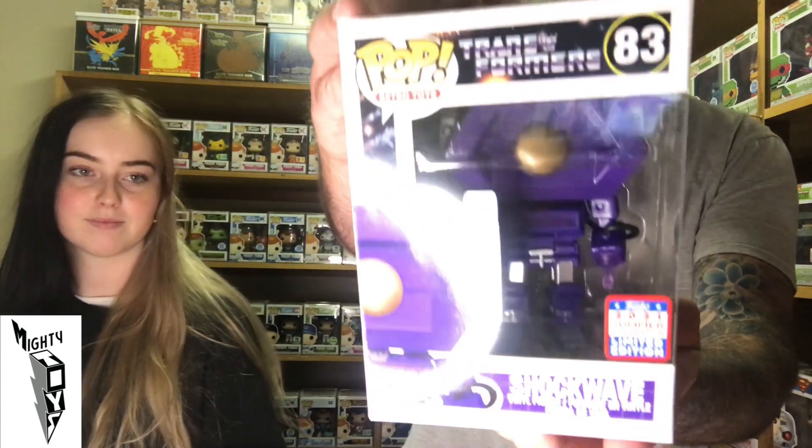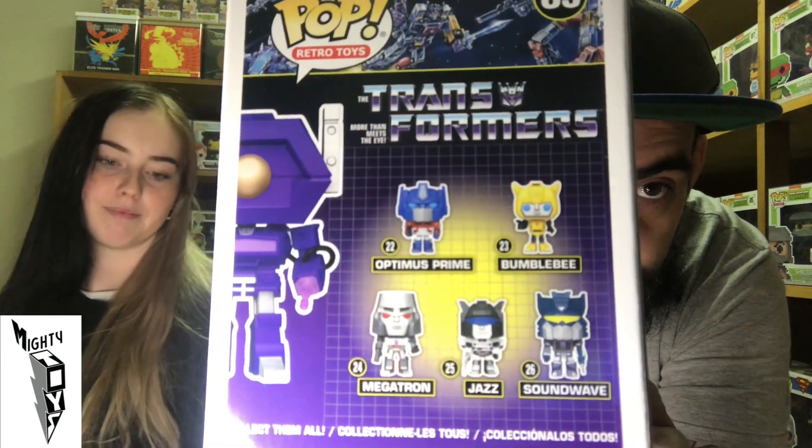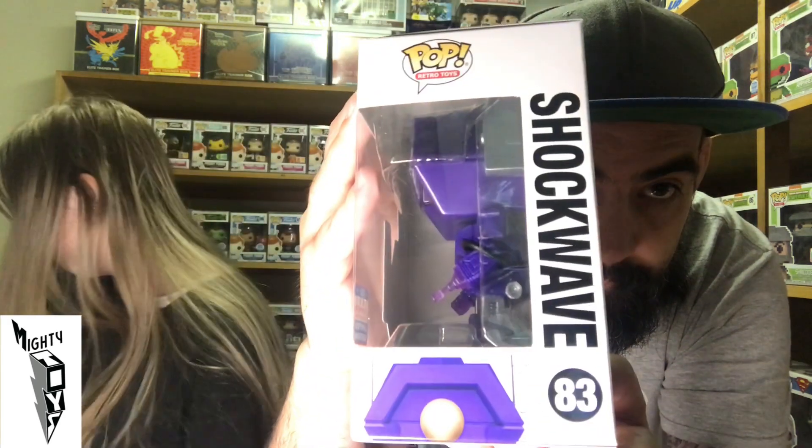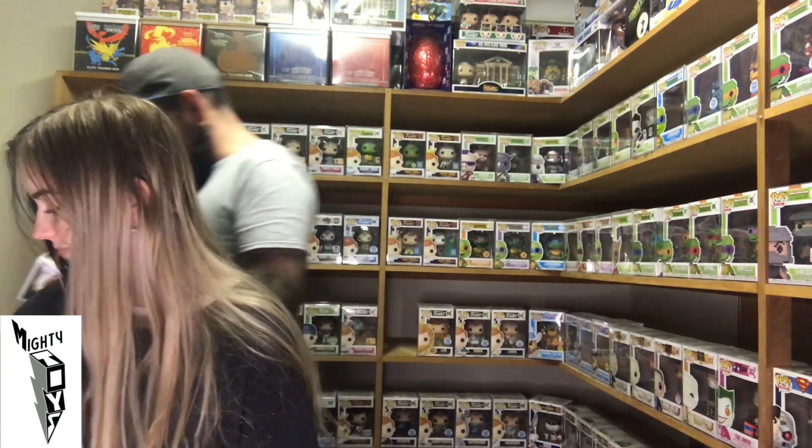This is sick — I was happy to get hold of this guy. From the Retro Toys line, it is Shockwave. He's really filling out that box. I love Transformers. I actually have Megatron tattooed on me — there's a Decepticon emblem. Soundwave is my favourite, but I did love how Megatron transformed into a gun. So super happy to get Shockwave.